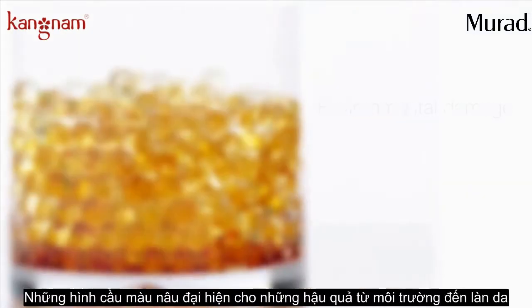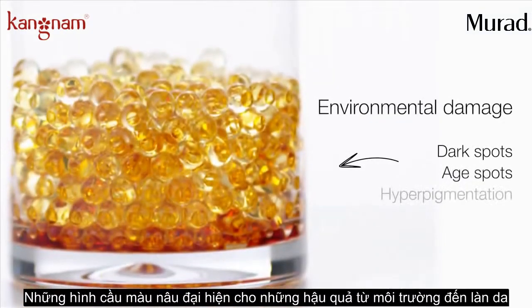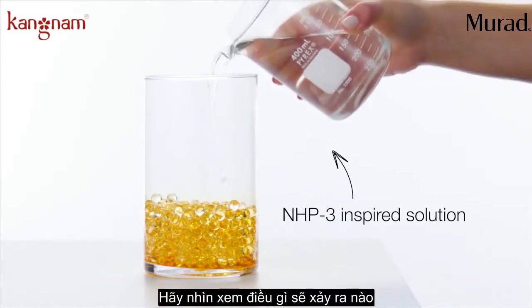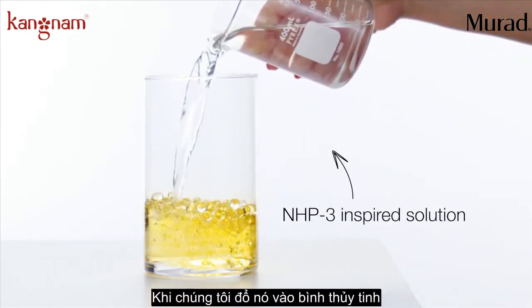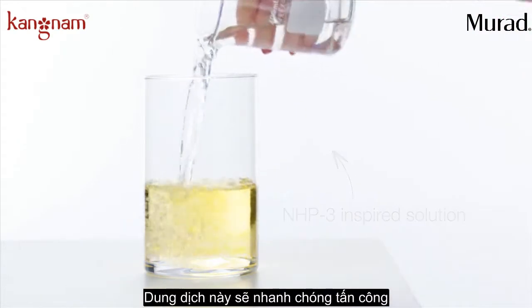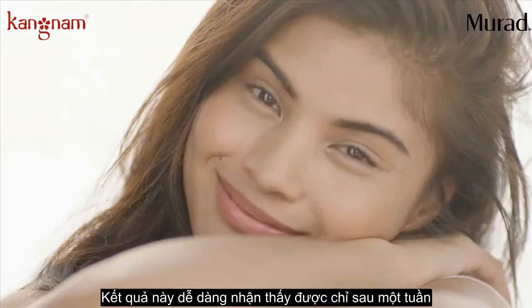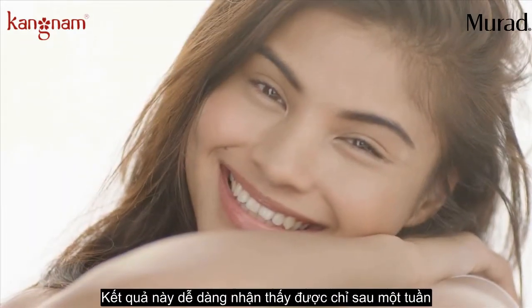Take a look at this cylinder. The brown spheres represent environmental damage on our skin. This solution represents NHP3 technology. Look at what happens when we add it to the brown spheres. The solution rapidly targets and dissolves the environmental damage while brightening the spheres. Results can be seen in as little as one week.